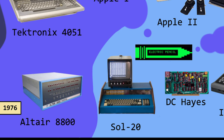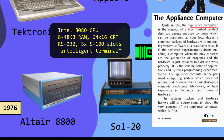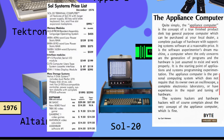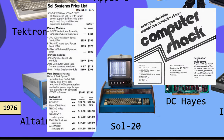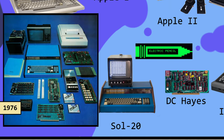A year later, the Sol 20 was introduced. It used the same S100 bus and Intel 8080 processor as the Altair kit, but began to look more like a practical machine for use at home. Still, parts were expensive since there weren't many places to get them. More software was becoming available for these early microcomputers, such as the CPM operating system and a word processor called Electric Pencil.